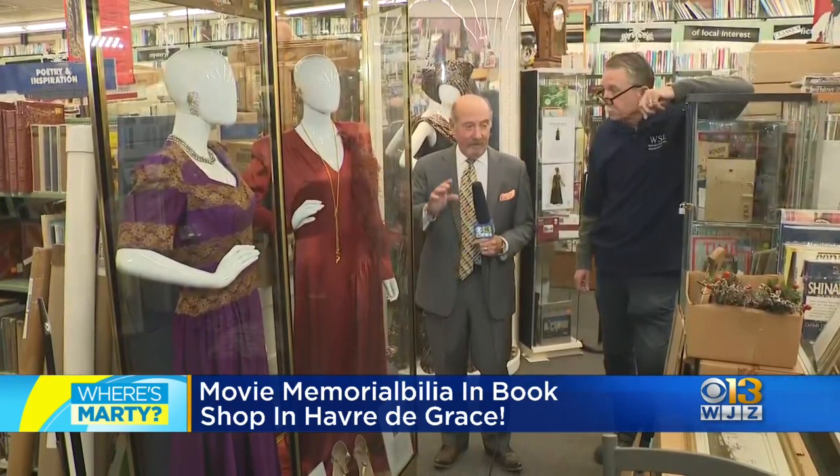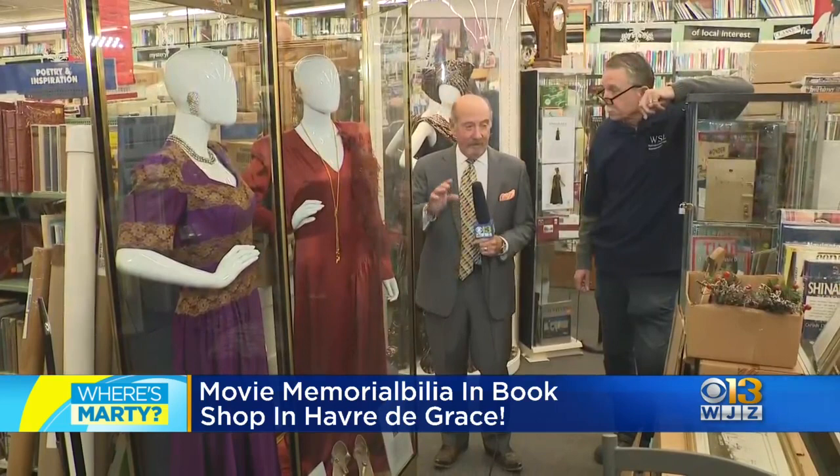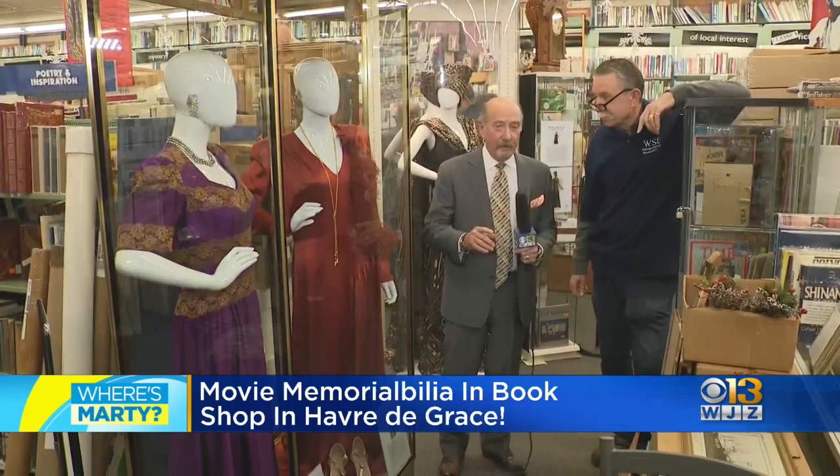Good morning, Tim, everybody in Studio A. Good morning to you. Hope you're doing well. John Klessavage of Washington Street Books and Entertainment Museum.